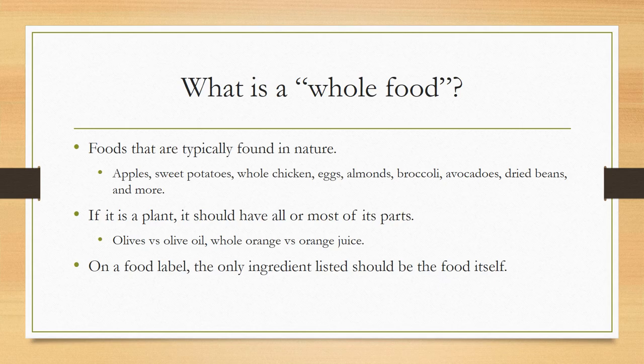Another way to look at it too is if it's a plant, it should have all or most of its parts. So olives versus olive oil — olive oil is definitely a healthy oil for us to use. However, in regards to being a whole food, an olive doesn't have to be processed, versus olive oil which is minimally processed. Same thing with a whole orange versus orange juice. A whole orange has fiber and all of its parts, whereas orange juice lacks that fiber, which is a very important part of the whole fruit and has health benefits.